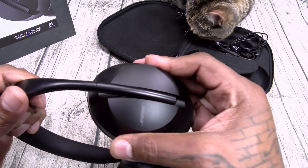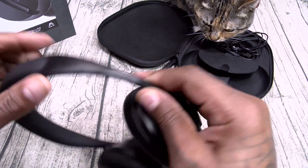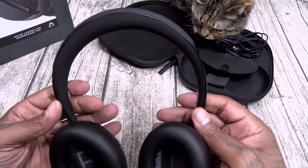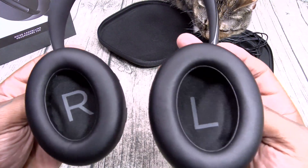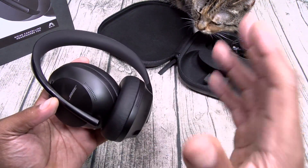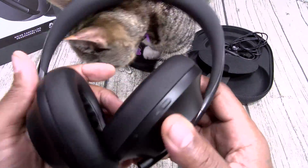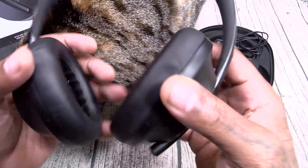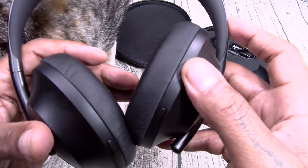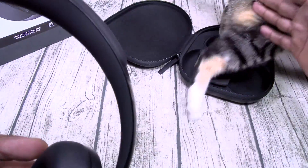When you want to slide them up and down — moving parts right there. These don't fold up, so you're gonna have to put them in the case just like this. Right and left branding on the insides. This has eight microphones: six for noise cancellation and two for voice. Nice soft leatherish ear cups. You got your buttons: voice assistant, power and Bluetooth, and noise cancellation.